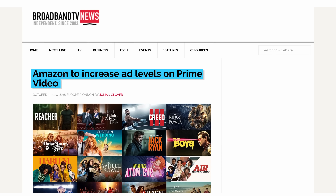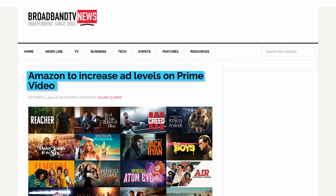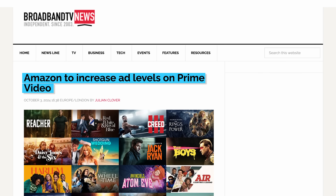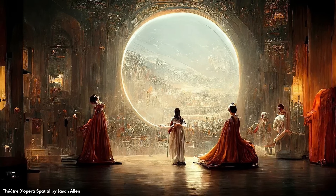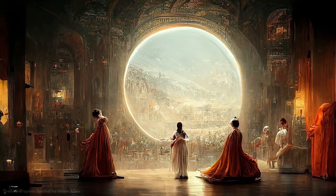In more news proving that we can't have nice things — Amazon apparently plans to increase the number of ads on Prime Video in 2025, after not seeing a sharp drop in subscribers since adding advertisements in January 2024. Thanks, I hate it. And meanwhile, do you remember this image that was generated by an AI system called Midjourney that won an art competition?